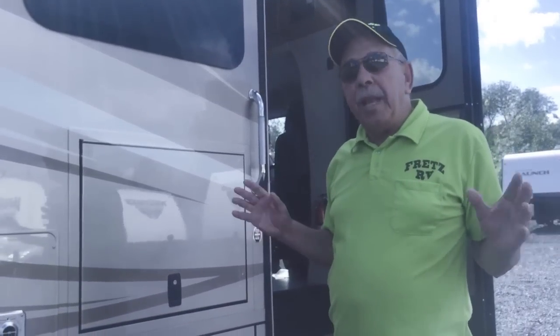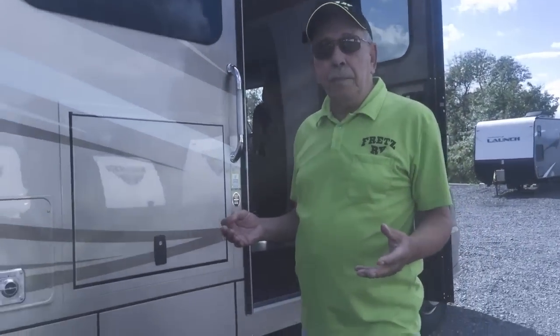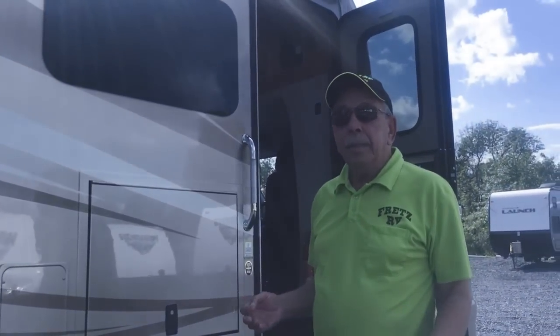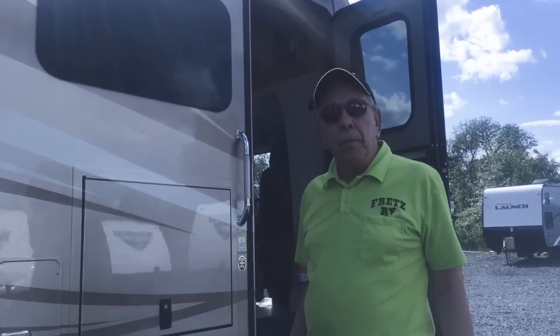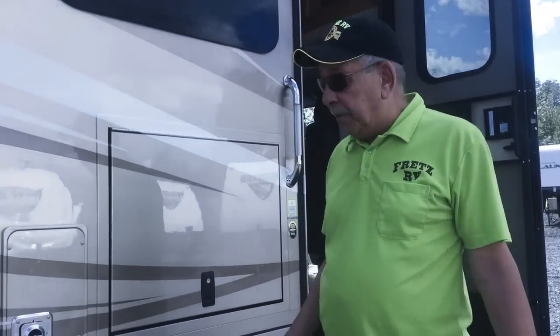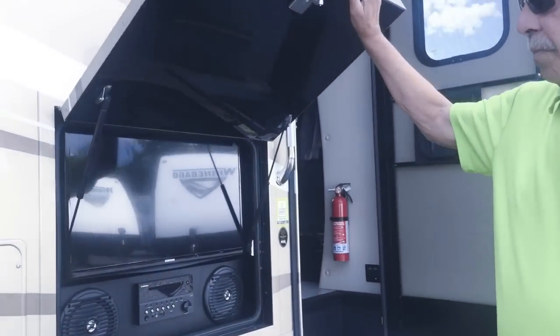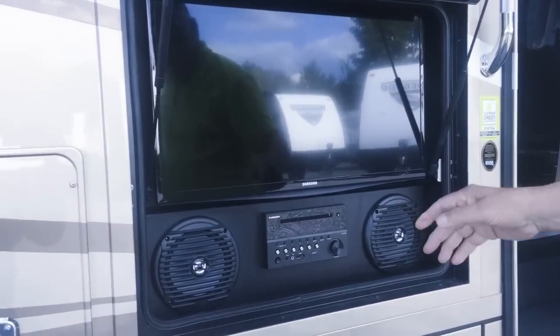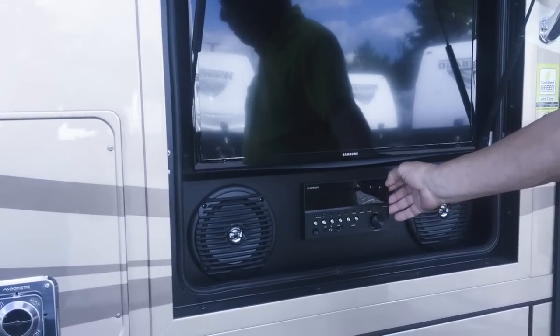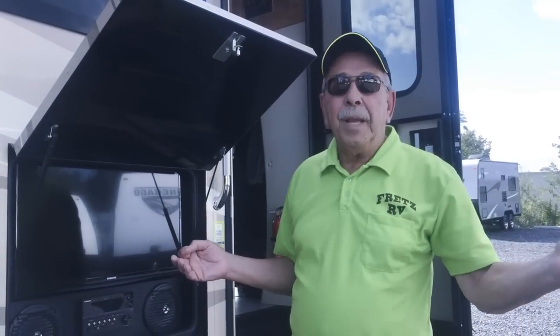Being a Penn State grad, I'm obviously a big football fan. I love tailgating after the big game to see who else is playing in the Big Ten. When you're tailgating, it'd be really cool to keep up on the other teams. Right here, another standard feature of the Vienna is an outdoor entertainment center, complete with entertainment control and DVD player so that you won't miss anything when you're out camping and relaxing under the awning after the big game.